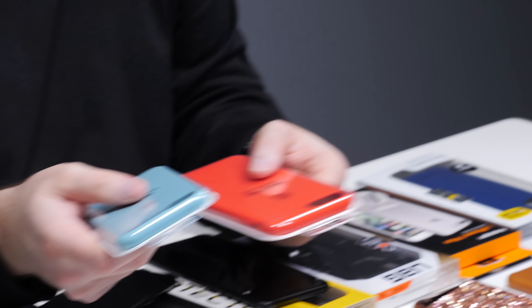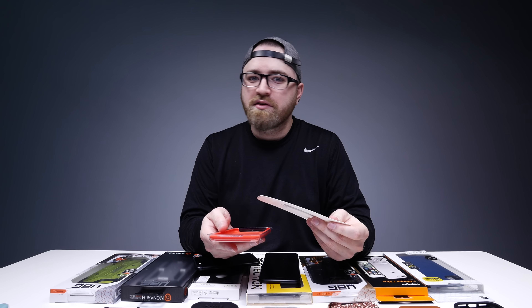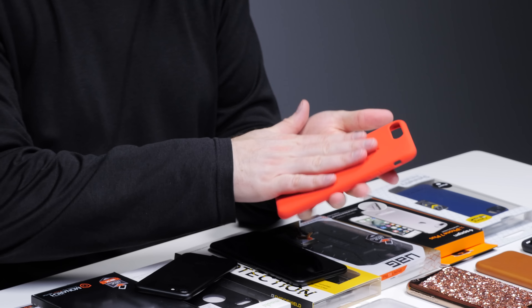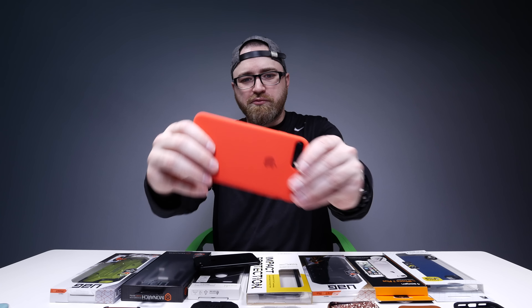Next up we've got the official Apple silicone cases. I'll open up the red one here — that was super satisfying. And on the big boy, a ton more grip. Rep the red.